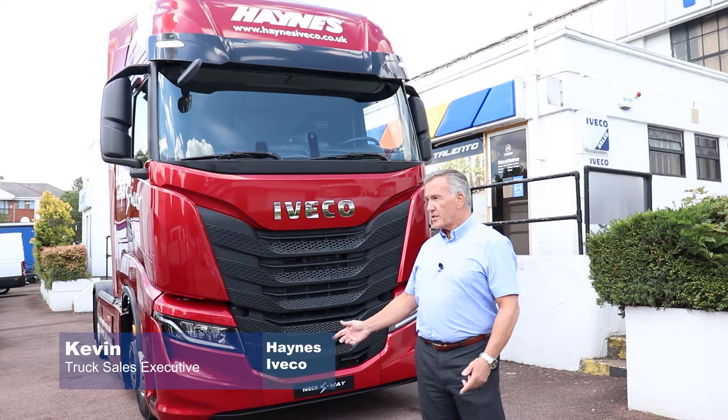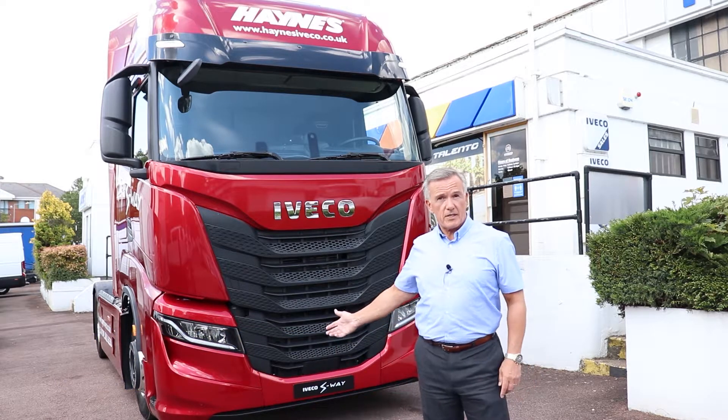Hi, I'm Kevin, here at Haynes Trucks in Maystone. I just wanted to show you the new Iveco S-Way.